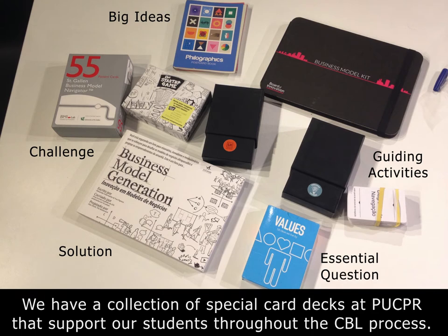At our university we have a collection of special card decks that were designed and built by many different designers across the world to share knowledge about the possibilities in a particular field of design — for example, business model design, philosophy design, UI design, and persuasive strategy design.